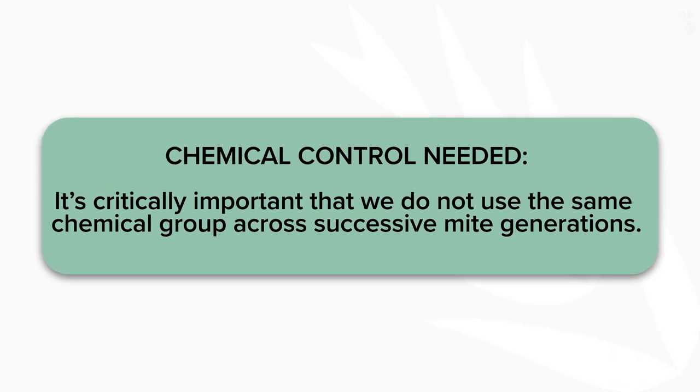If chemical control is needed, it's critically important that we do not use the same chemical group across successive mite generations.